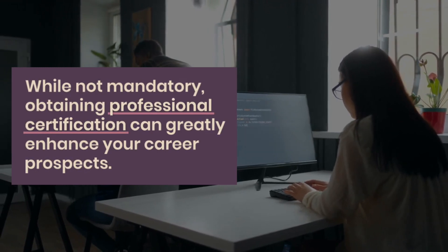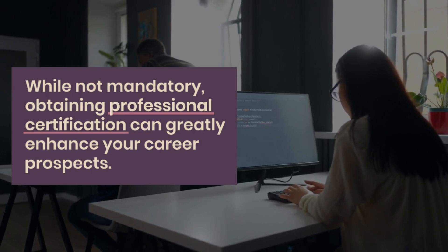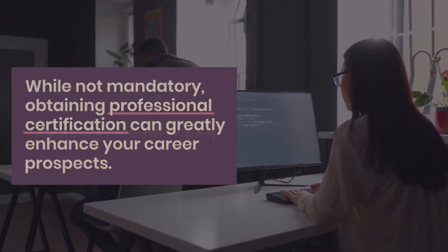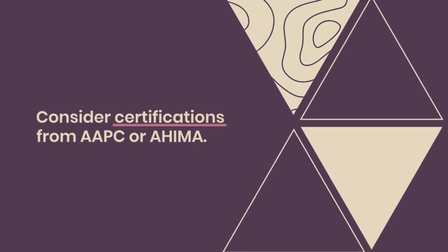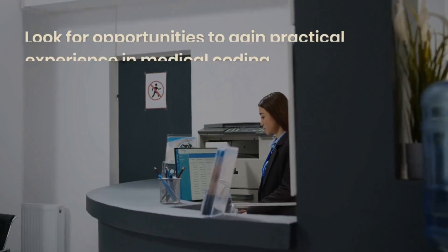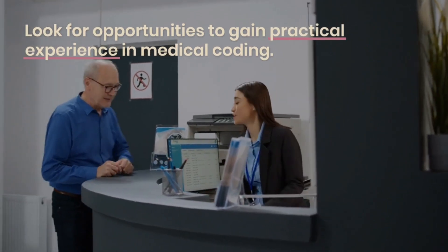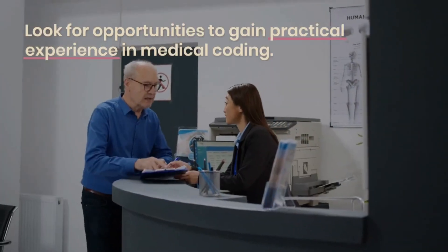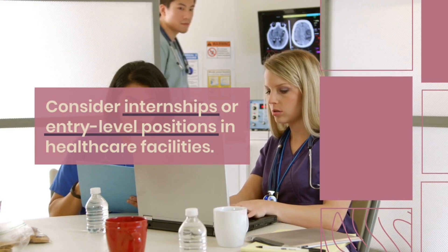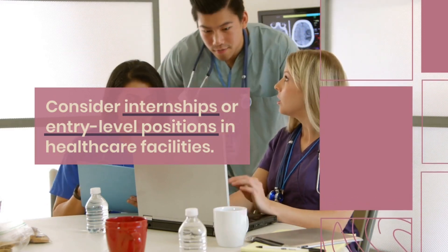Step 4: Pursue certification. While not mandatory, obtaining professional certification can greatly enhance your career prospects. The most recognized certifications are offered by the American Academy of Professional Coders (AAPC) and the American Health Information Management Association (AHIMA). The Certified Professional Coder (CPC) credential from AAPC and the Certified Coding Specialist (CCS) credential from AHIMA are widely recognized in the industry.